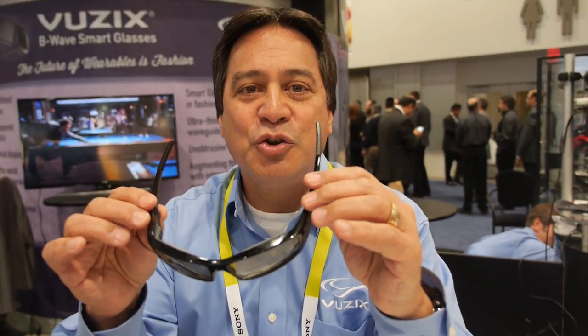Now what you have is the ability to create a wearable computing system that you can put on and doesn't make you look like you came from outer space like Google Glass or some of the other products.